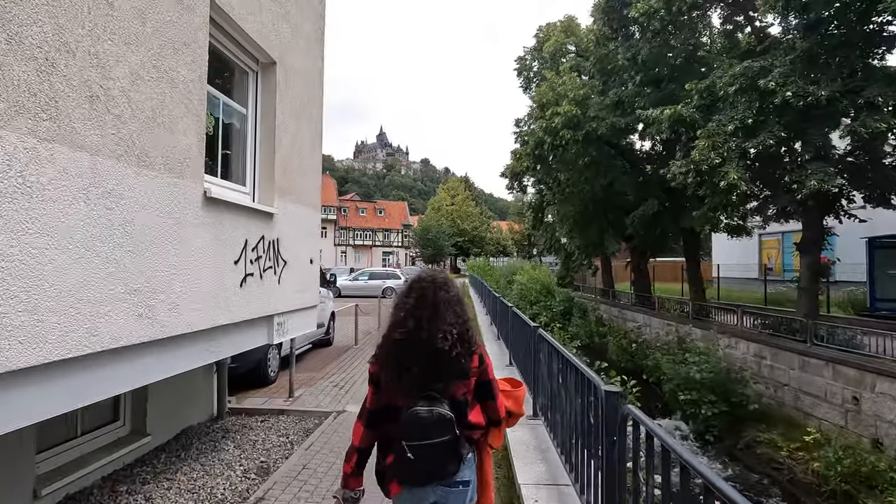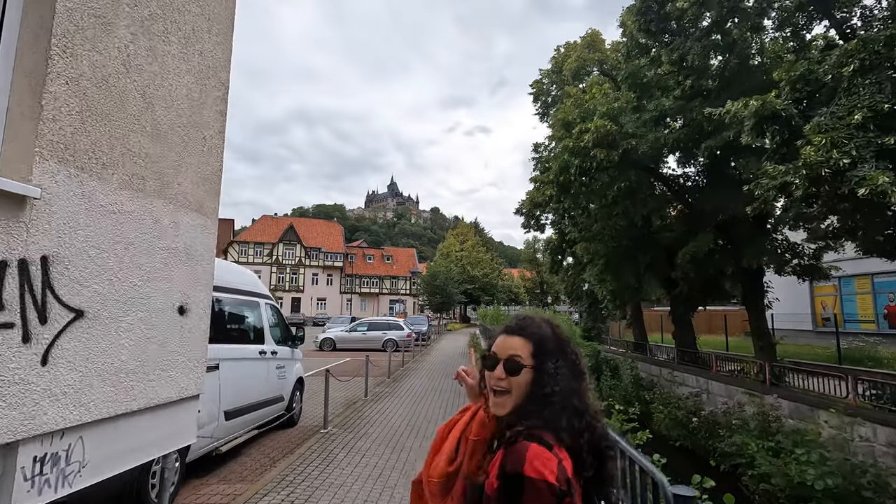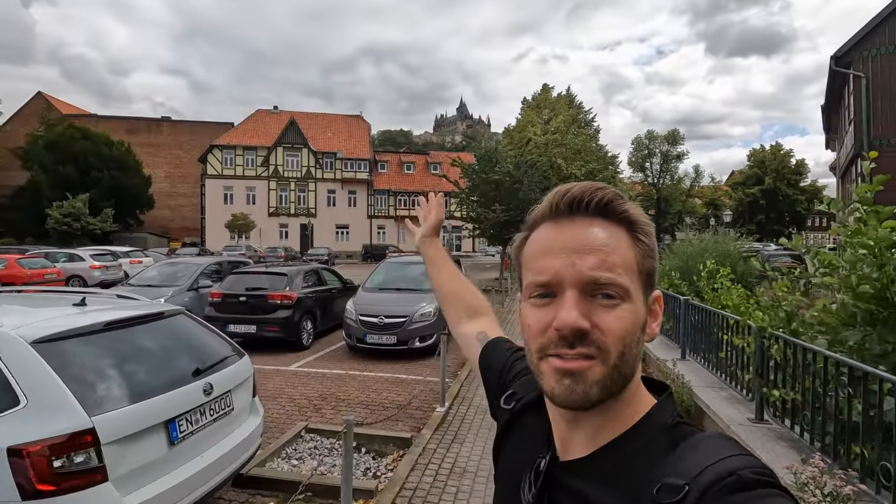Now let's head up to the castle. We're on our way up — it's right up there on the hill. Google says it's only a 15-minute walk outside of the city, so instead of taking the short train up we are going to walk it, and we'll let you know how it goes.